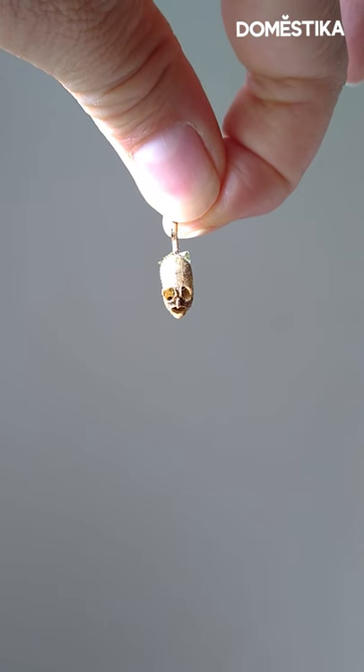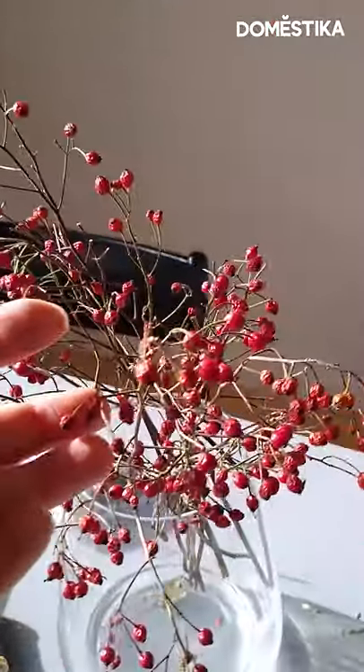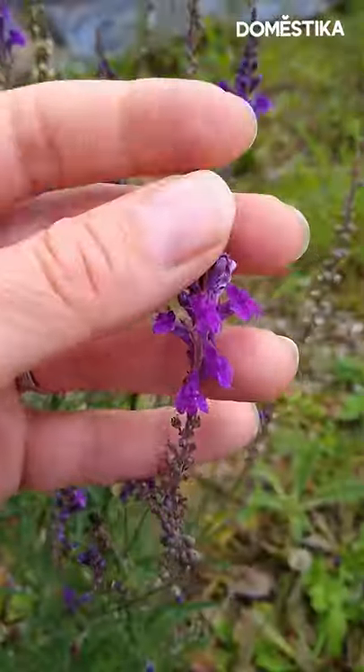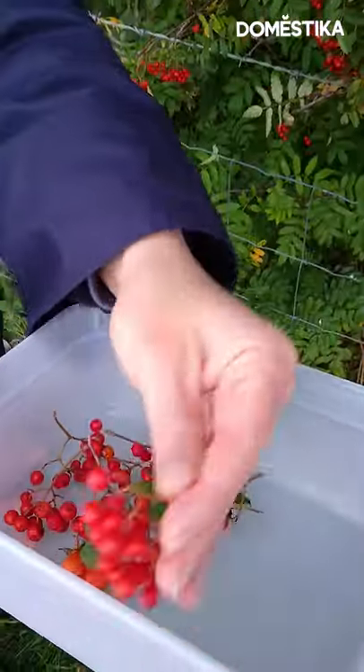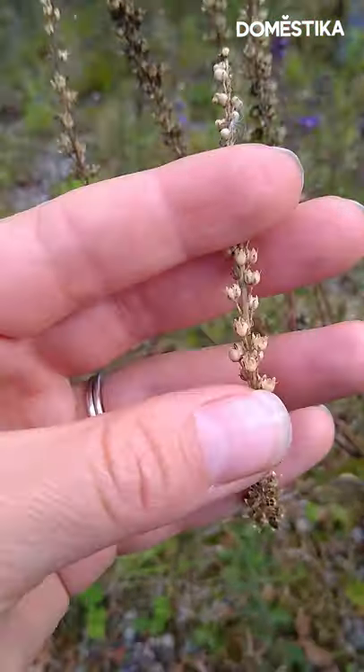Check out the snapdragon's seed heads — they look like tiny skulls. I like to think that I use nature as my thread, and I use a variety of flowers and foliage, little bits of grass and little bits of stems.